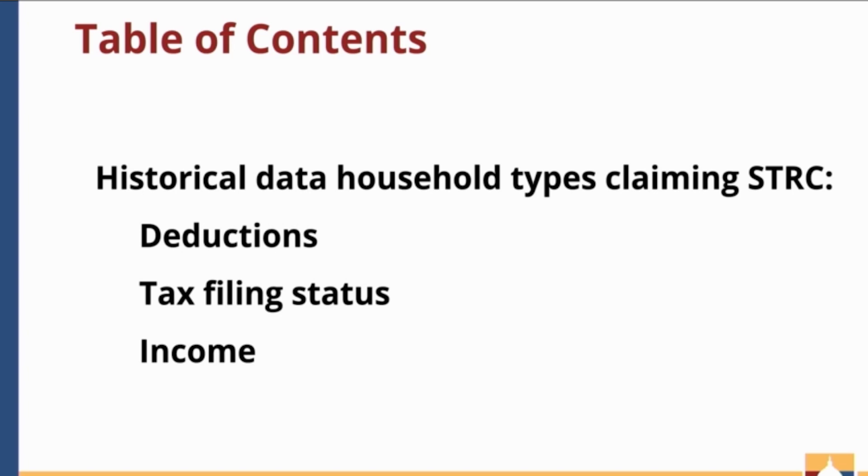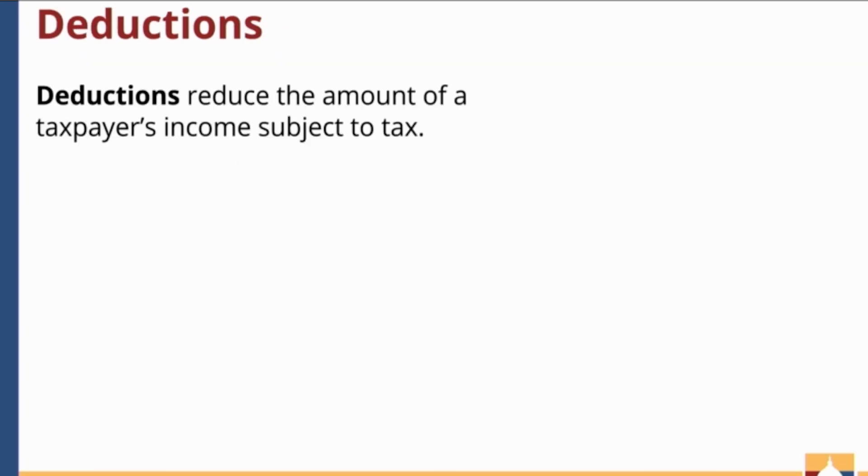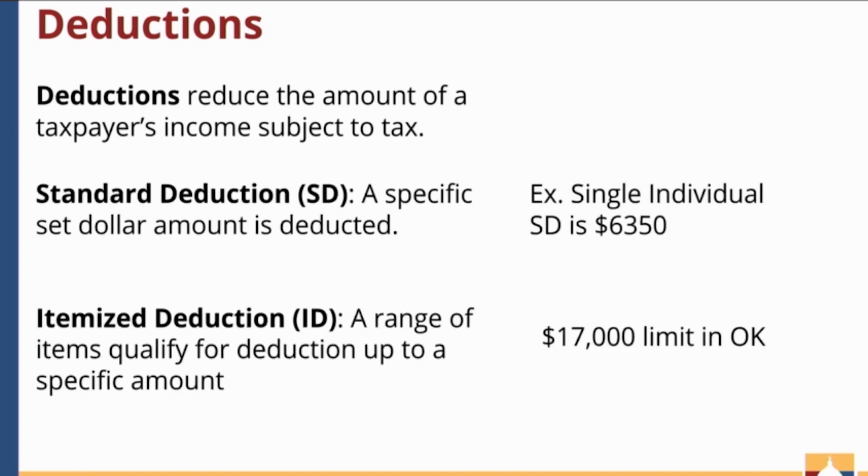But first, one more piece of terminology: what is a deduction? A deduction is a mechanism that allows people to deduct some amount from their income to reduce their taxable income. There are two types. The standard deduction reduces a taxpayer's income by a set amount that depends on the tax filing status of a household — for example, if you file as a single individual, your standard deduction is $6,350. Itemized deductions are when a range of items can be deducted from a person's income up to a certain amount. In Oklahoma, the cap for the itemized deduction is $17,000. Itemized deductions are typically used by higher-income earners.